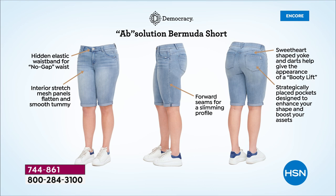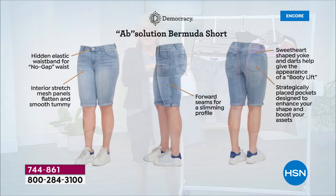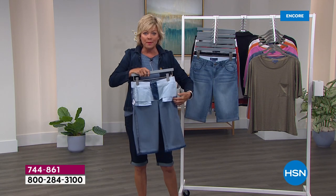They give us a hidden elastic waistband that literally does not gap. You know how sometimes the zipper doesn't quite make it all the way up to the button? Well it does with Democracy's Bermuda shorts. There is an interior stretch, a stretchy mesh panel, that helps flatten and smooth the tummy for even more confidence and better fit. Then there's a wonderful forward seam giving you a little bit more of a forward profile, and that sweetheart-shaped back.